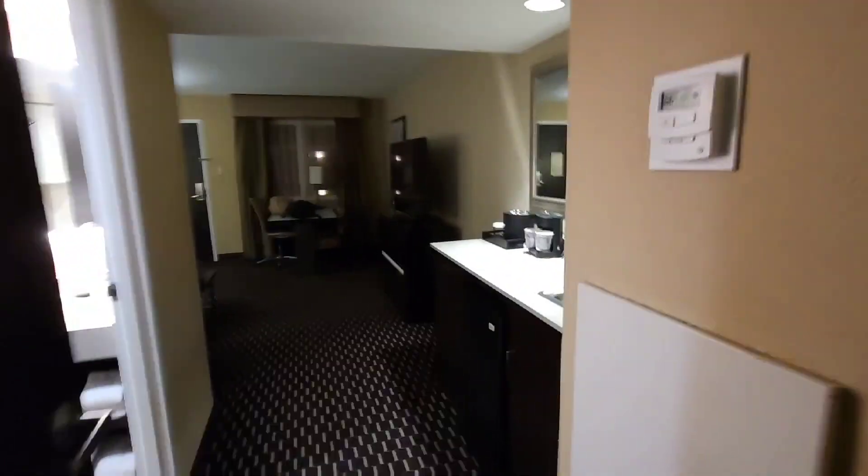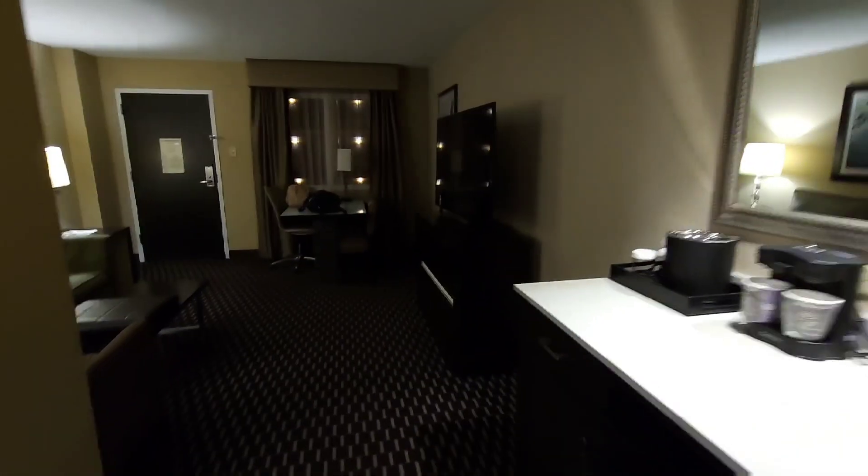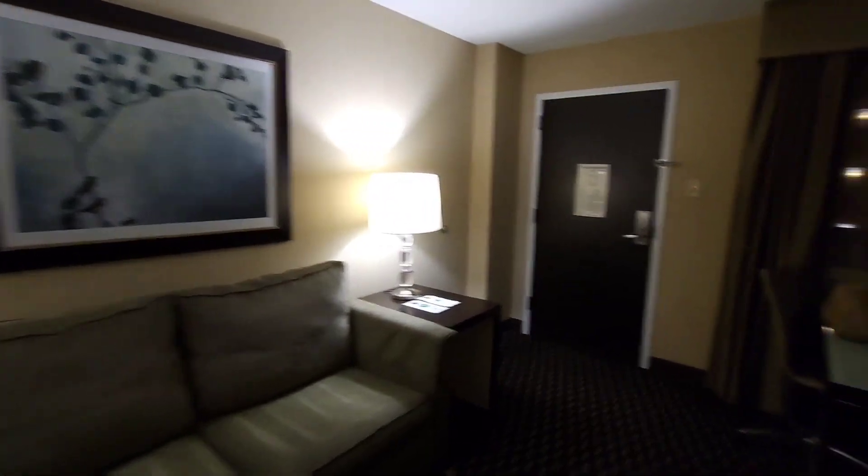This one went for $166 a night. I was able to get the third floor. I like it.